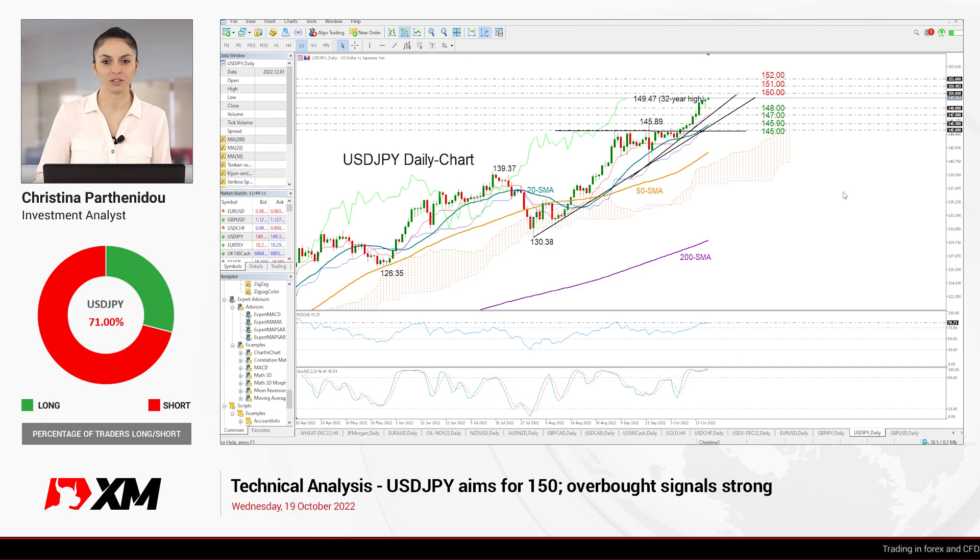Hello everyone and welcome back to XM.com for another technical analysis video. It's Wednesday, October 19th and USDJPY is on the daily chart today.